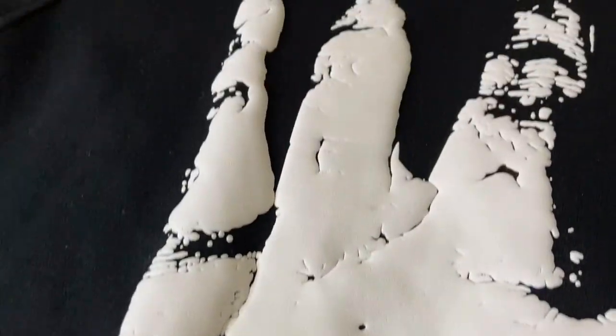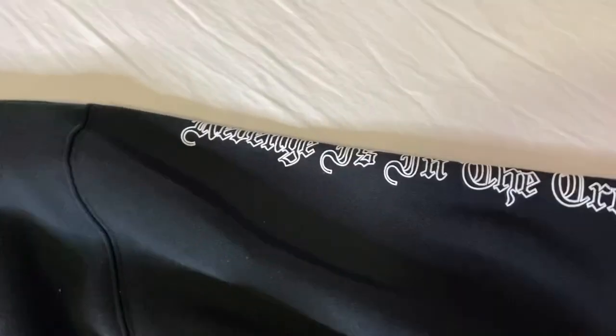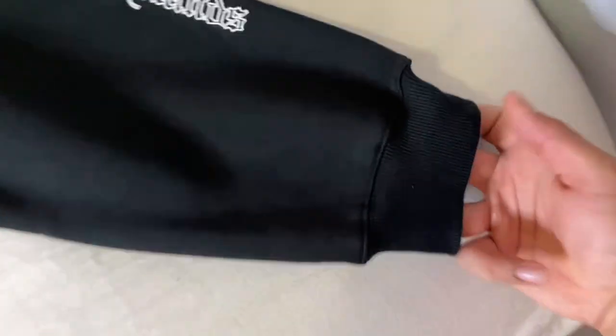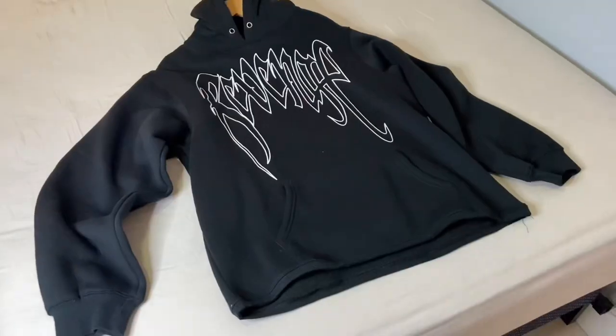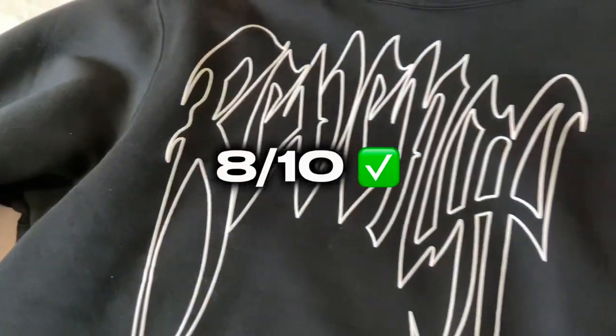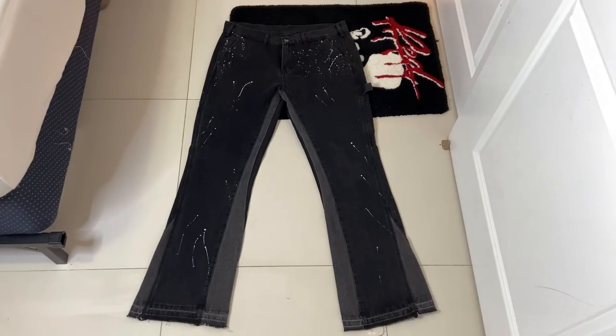For it being a puff print it sticks out a lot, and the quality on the puff print feels pretty good throughout the back — you can see all the little details on the hand. On the sleeve there is that same puff print running all the way from the top towards the bottom of the cuff. The side of the sleeve reads 'Revenge is in the creator's hands.' Here's that rib cuff. The sizing on it is true to size, and for it being $15 I'll give it an eight out of ten.